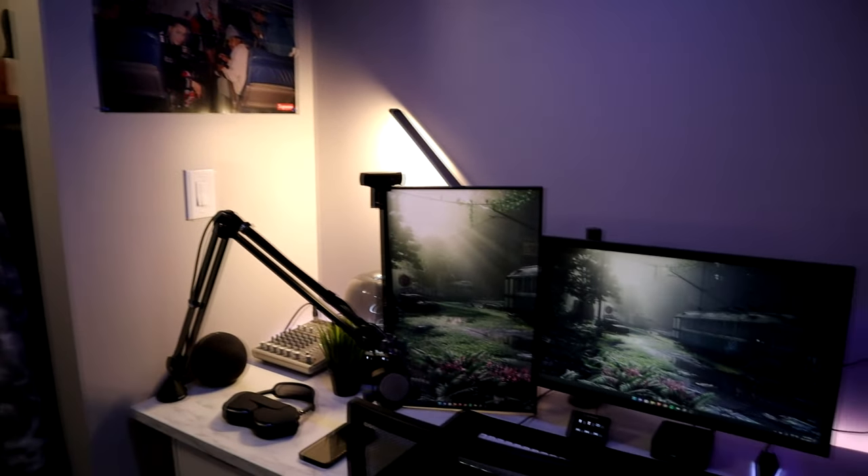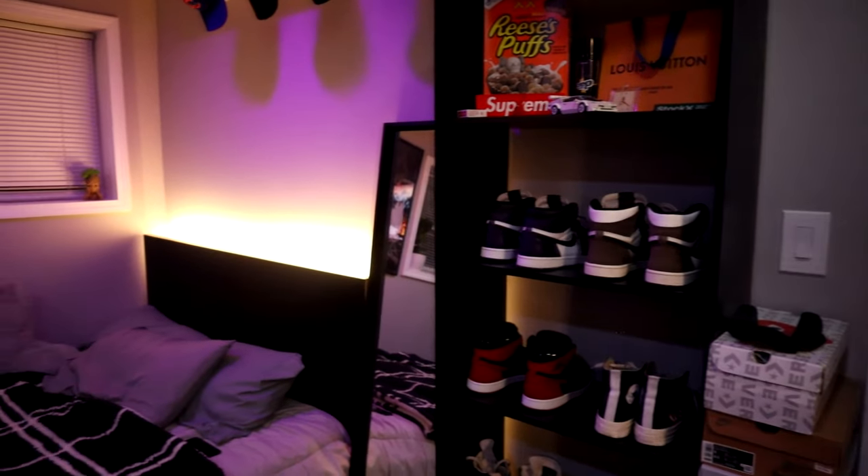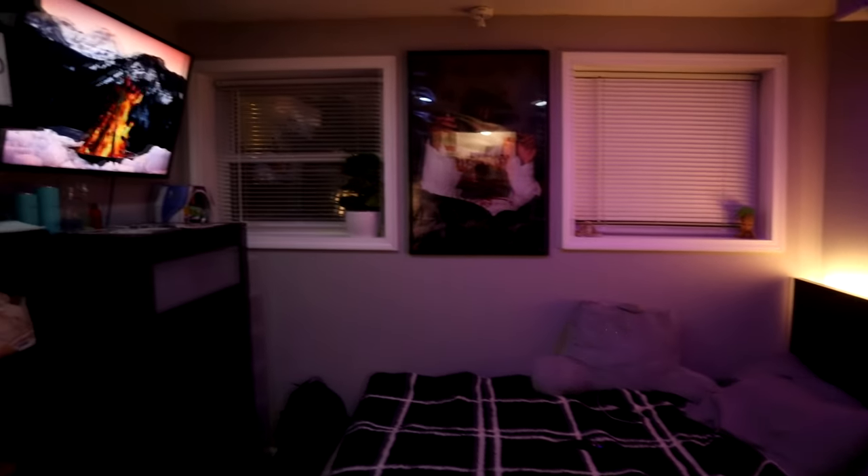That pretty much wraps up my entire 2024 room tour. Let me know what you guys think I should add to my room — I can't really think of anything else besides a little rug right underneath my closet or some plush toys and pillows on my bed. Let me know what you guys' thoughts were on my room, hopefully you enjoyed it, and have a good night or day whenever you're watching. Peace.